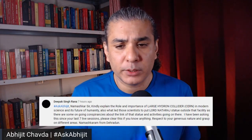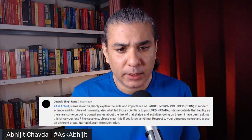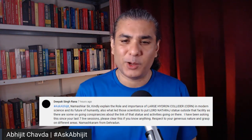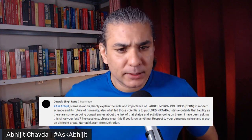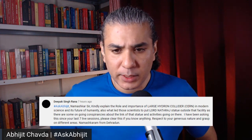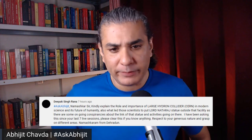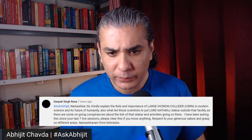Kindly explain the role and importance of the Large Hadron Collider, CERN, in modern science and its future of humanity. What led scientists to put Lord Nataraj's statue outside the facility? As there are some ongoing conspiracies about the link of the statue and the activities going on there, I have been asking this question since the last seven live sessions. Please clear this up if you know anything.